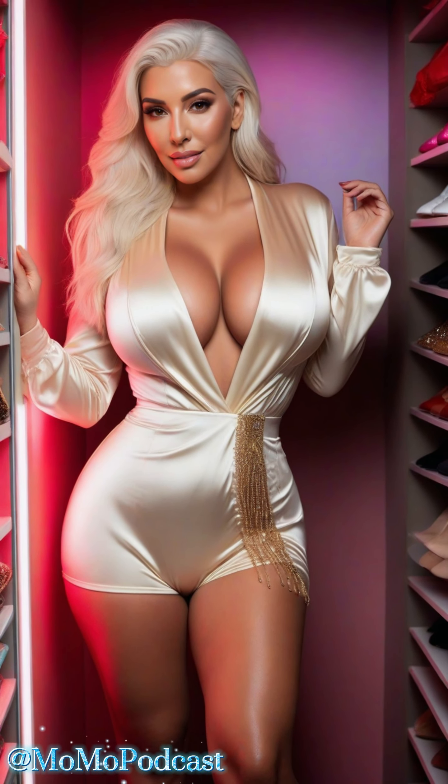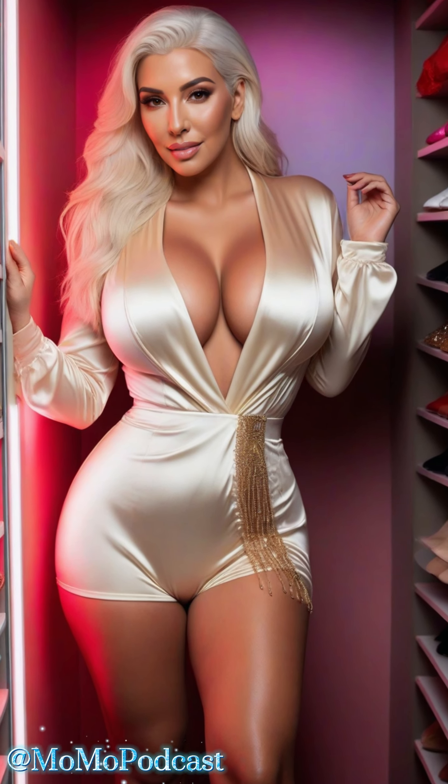For those special occasions, or just when you want to feel extra fabulous, consider a satin chemise or slip. These pieces can double as luxurious sleepwear or a stylish layering piece under your favorite dress or blazer.